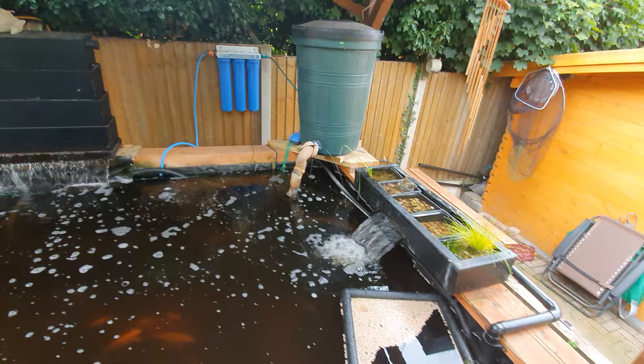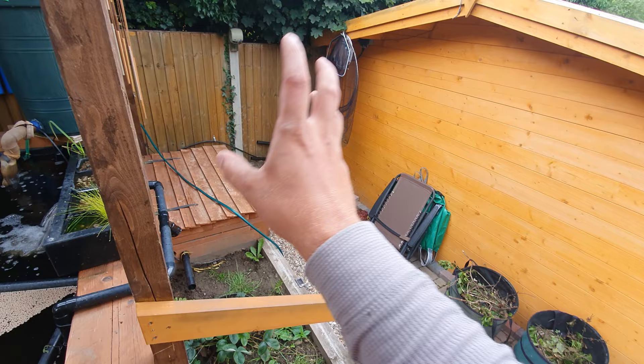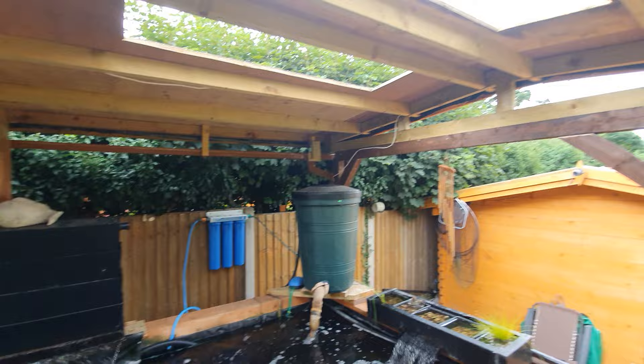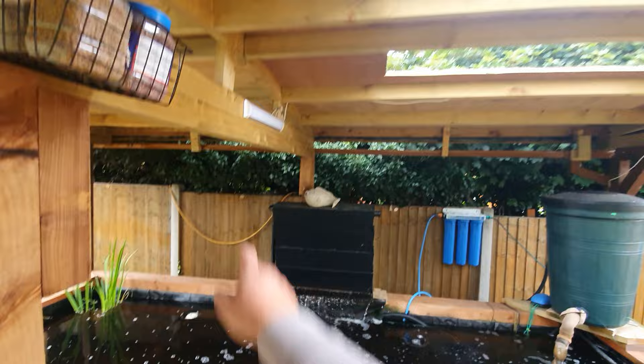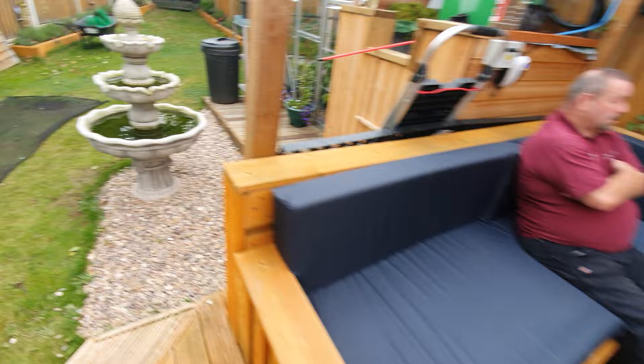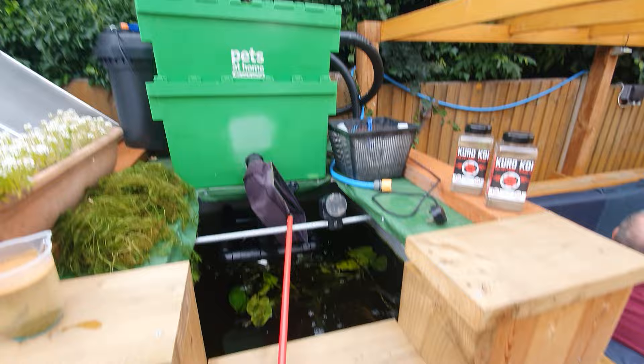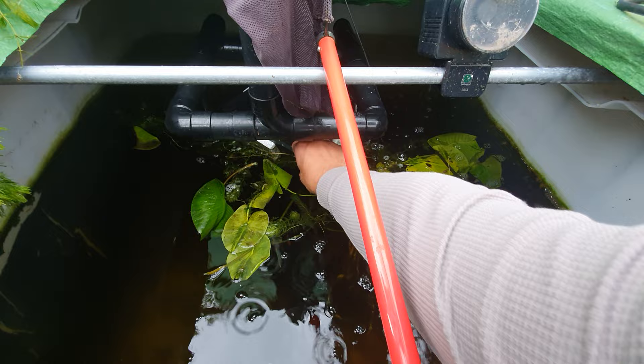We're then going to build him a filter house to fit three DIY K1 moving bed filters, gravity fed with a pump return to create natural flow through the pond. Glenn's built all the guttering, drainage, and roof himself — he's put holes in for air circulation and is adding perspex over the top. He's got a water purifier on the back for water changes, lighting set up for night time, and all his seating area made out of euro pallets, including the table, with custom-sized cushions.